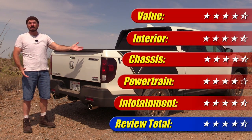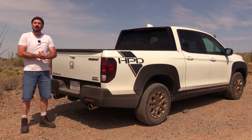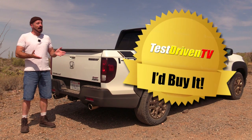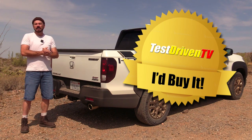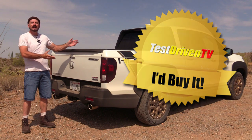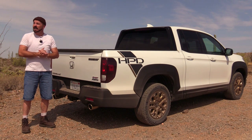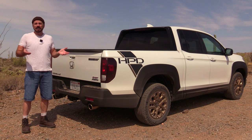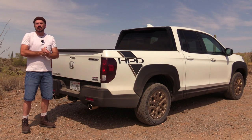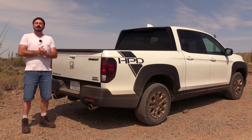Overall the review comes in at four and a half out of five stars. I like it well enough that I would buy it. If I were in the midsize truck segment, I'd probably choose this over the Ford Ranger, Chevrolet Colorado, and even the Toyota Tacoma — because of Honda quality, the wonderful driving experience, comfort especially around town, and it doesn't do too badly in the wild either. I've really enjoyed driving this truck this week.